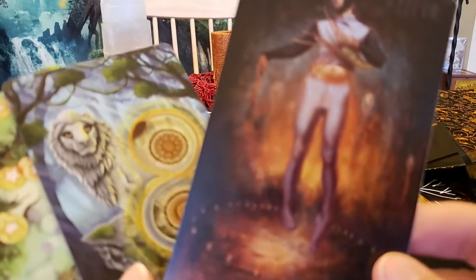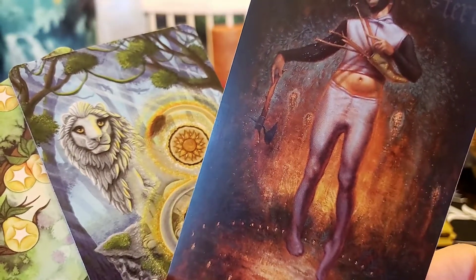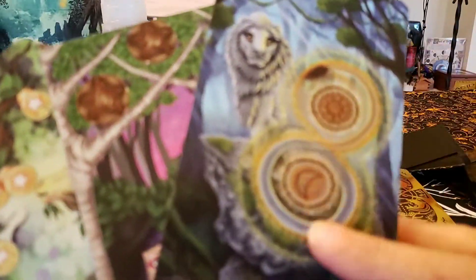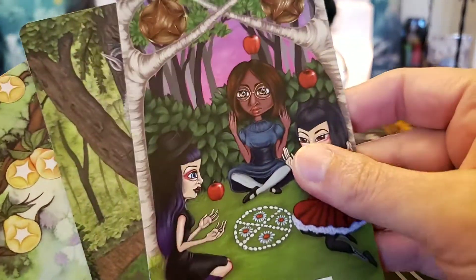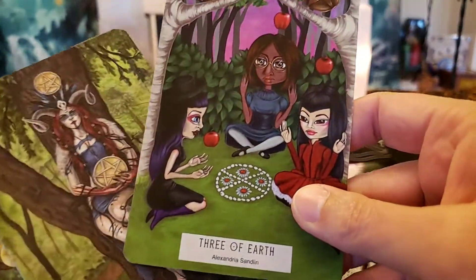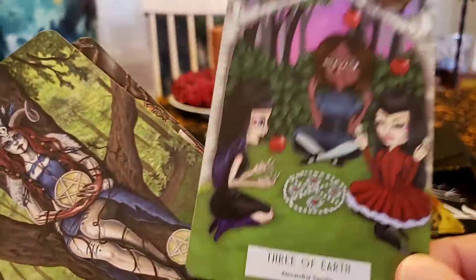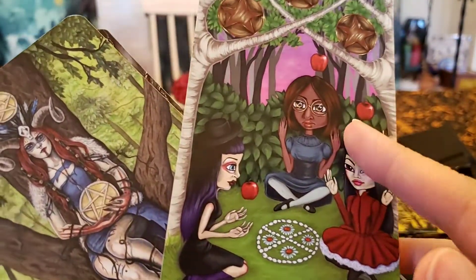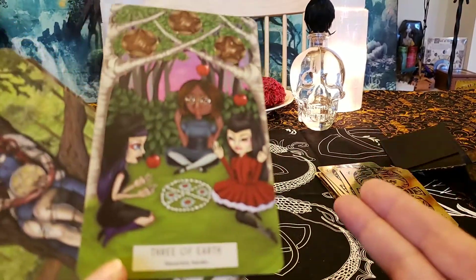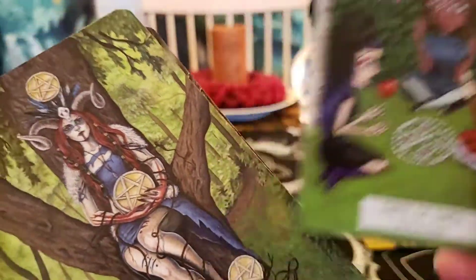Ace of Earth — that would be pentacles. Here's a lion balancing his resources. These three girls are socializing — actually, it's teamwork. It looks like The Craft — they're levitating, like when you put two fingers under a girl and said 'stiff as a board, light as a feather' until she was lifted up. It's like what they're doing with their apples, and it's working.